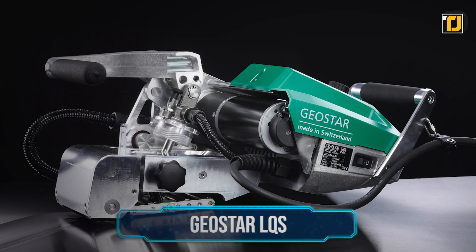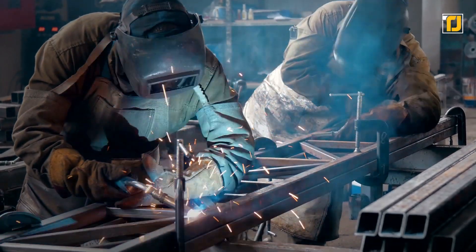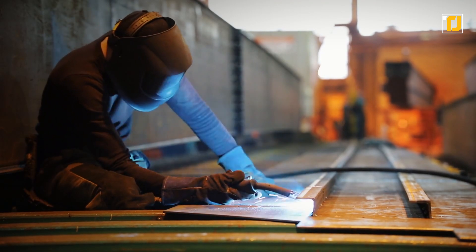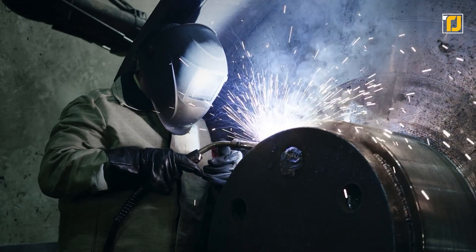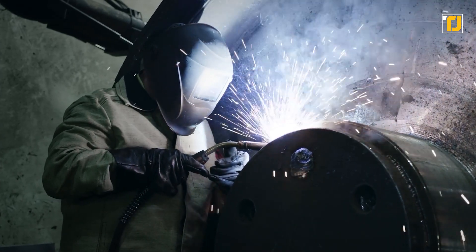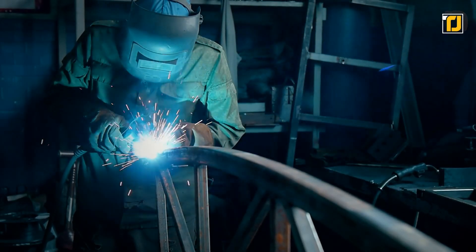Number 9. Geostar LQS. Welding is one of the most essential and precise parts of any construction job. Usually, welding will require a specialist who has trained for years to do the job, and as with most manual work, it can be quite inaccurate. However, this one company came up with the perfect tool to weld large surfaces automatically.